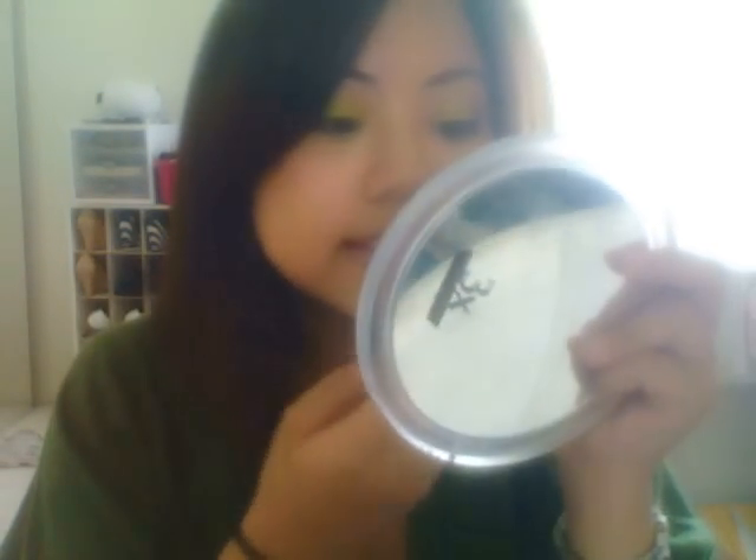And then I got a Plush Glass in Fulfilled. I haven't tried it actually. Let me go see what it looks like. It smells amazing. That's cute. So that is Fulfilled.